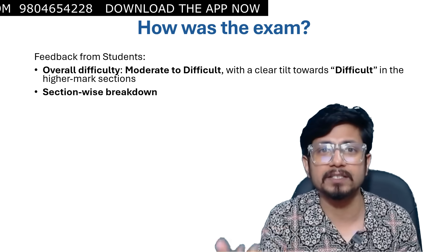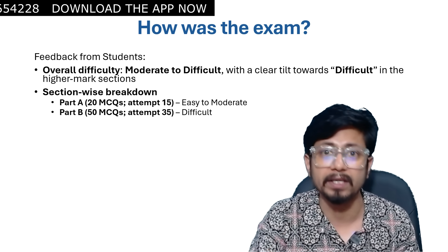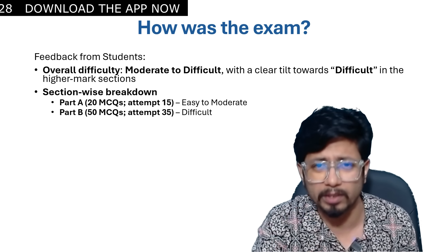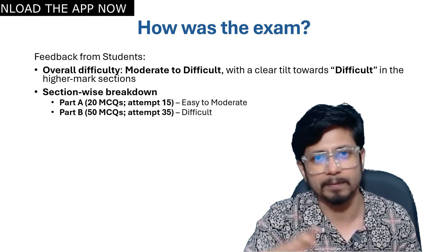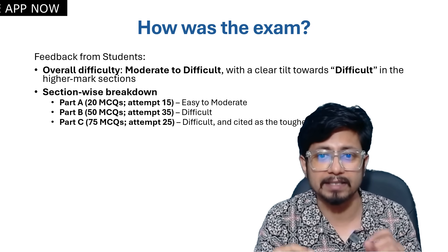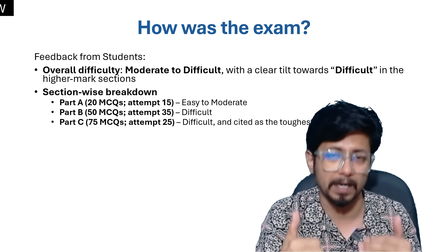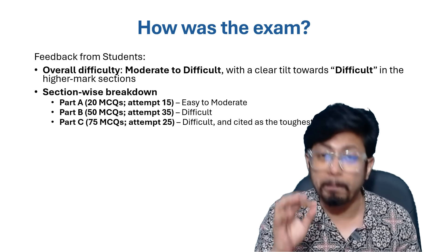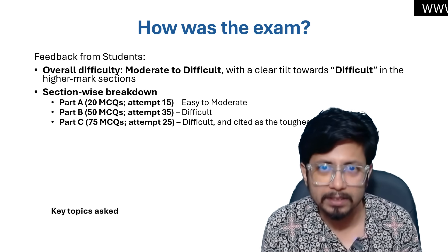The section-wise breakdown: Part A was easy to moderate. Part B was moderate to difficult for some, but doable if you remembered, since these are memory-based questions. Part C was cited as the toughest of all three parts. Part A surprisingly was easy this time, as reported by many students.